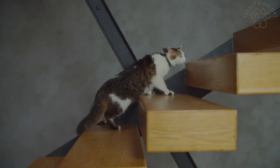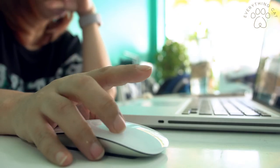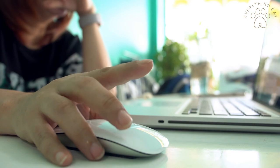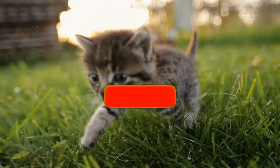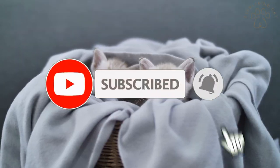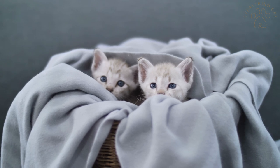Make sure to check out our other posts by clicking the link in the description box below. If you like this video, give it a thumbs up and share it with your friends. Don't forget to subscribe to the channel and press the bell icon. Thank you for watching.